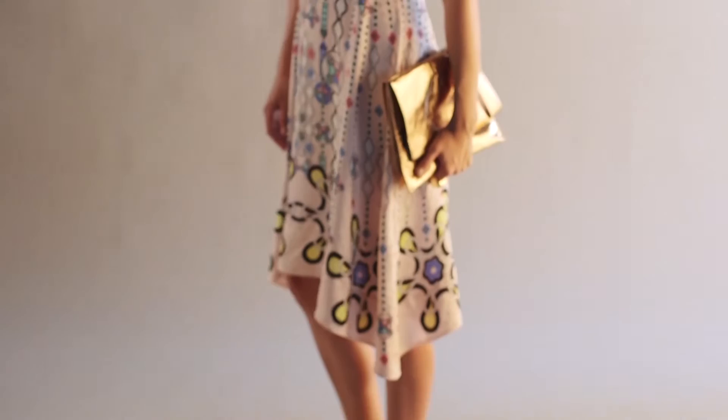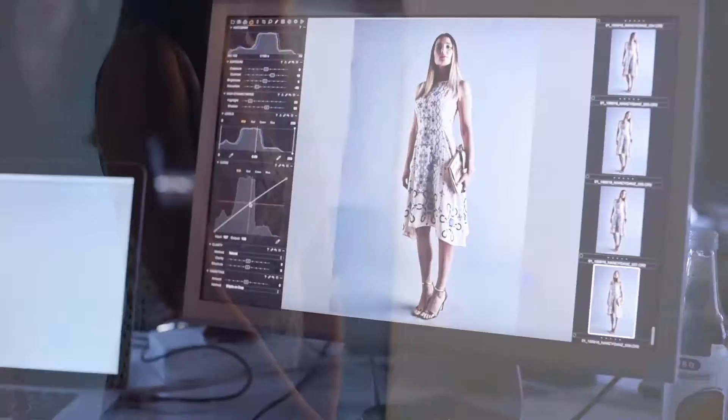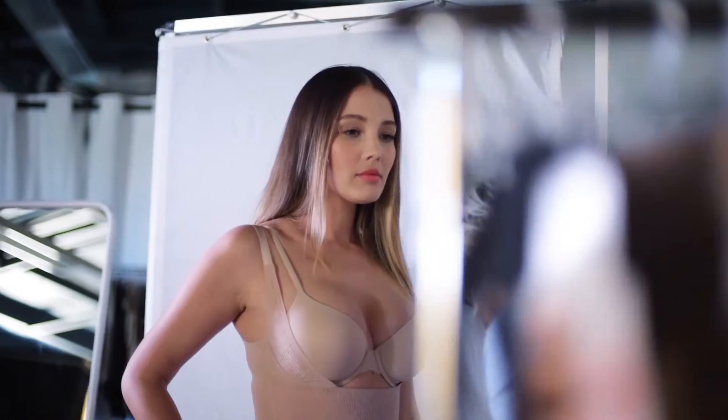A trend I always love is the waisted dress. It's a great party choice this season. It's a classic silhouette that is glamorous and completely timeless. This style works best on most women and sits best with a smooth and defined waistline.